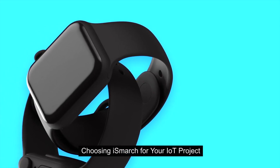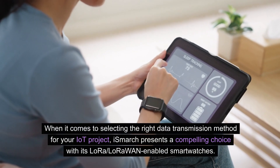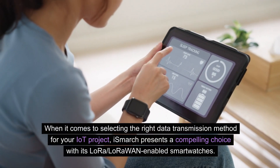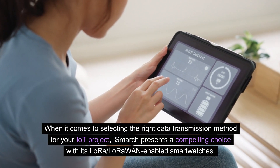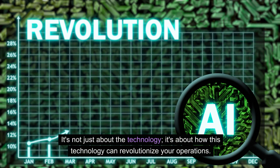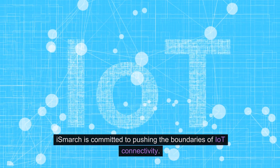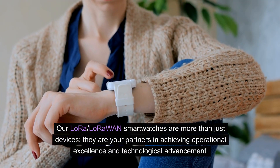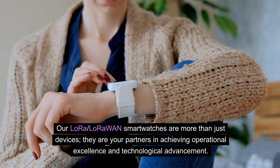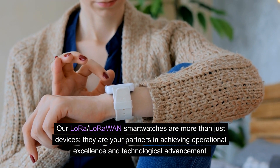Choosing iSmart for your IoT project. When selecting the right data transmission method, iSmart presents a compelling choice with its LoRa LoRaWAN-enabled smartwatches. It's not just about the technology — it's about how this technology can revolutionize your operations. iSmart is committed to pushing the boundaries of IoT connectivity. Our LoRa LoRaWAN smartwatches are more than just devices; they are your partners in achieving operational excellence and technological advancement.